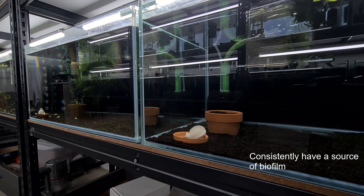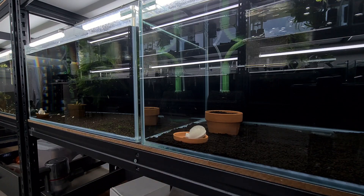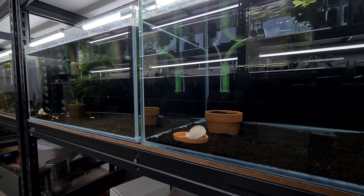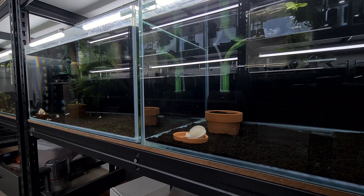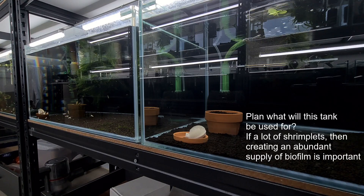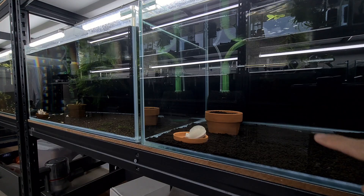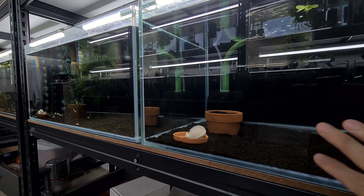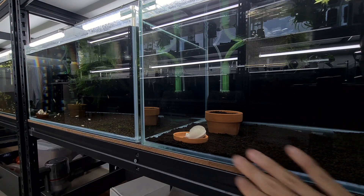For example, over here we have one tank that is currently cycling. We have already introduced the ball into the tank to create sufficient biofilm and additional biofilm for the shrimp that are going to come into this tank. Whenever we plan for a tank reset, we keep in mind what shrimp will be coming in — we'll be placing a lot of shrimplets here, and that's the reason why we included the biofilm ball.